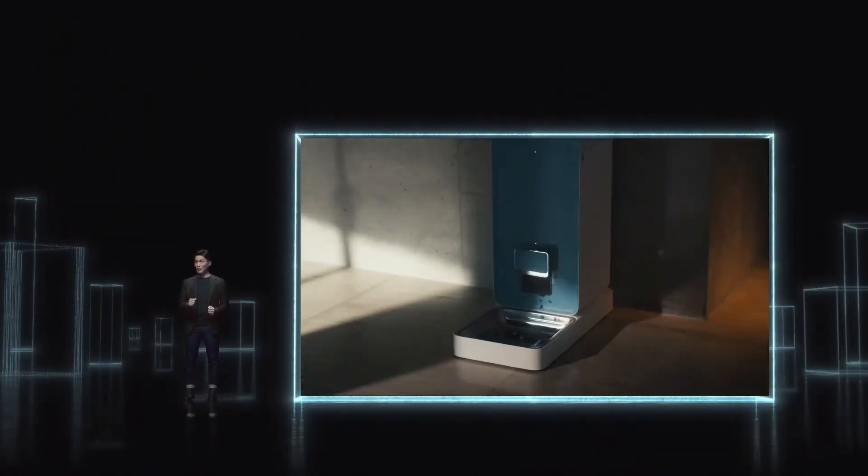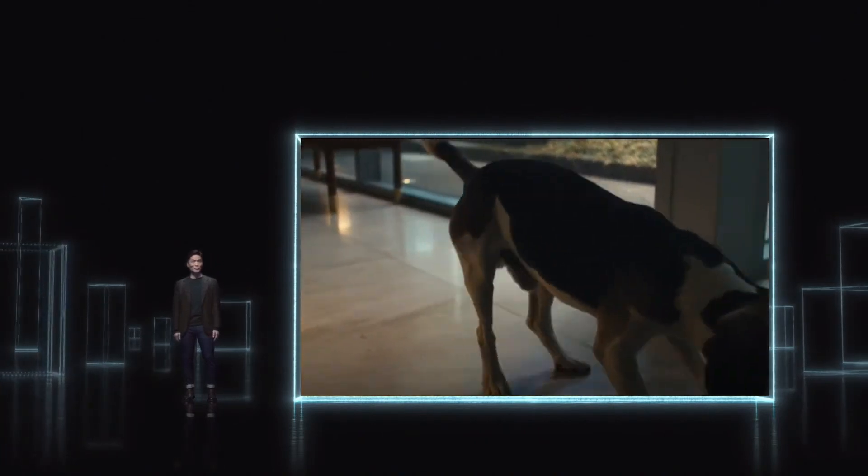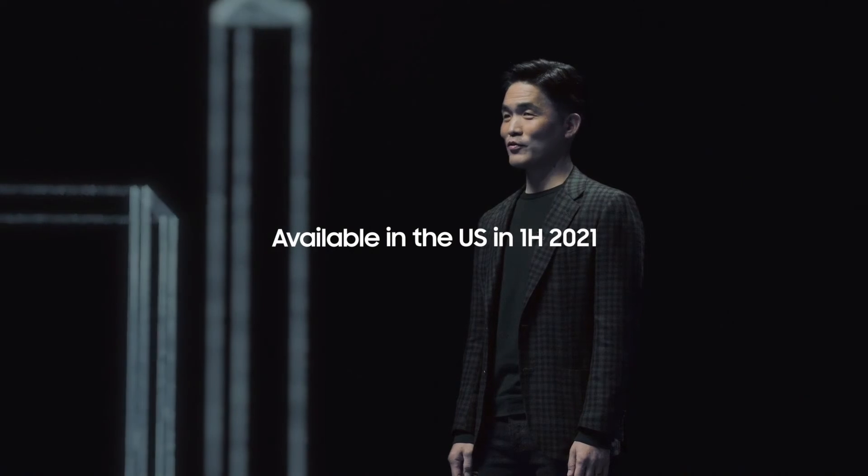From real-time barking alerts to customized pet services via the SmartThings app. Keep an eye out for JetBot 90 AI Plus coming to the U.S. within the first half of this year. Robots like JetBot 90 AI Plus are bringing...